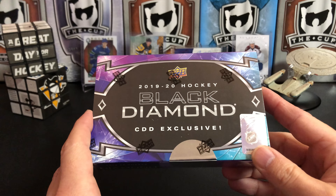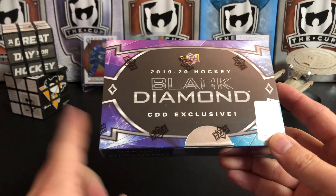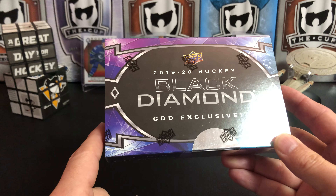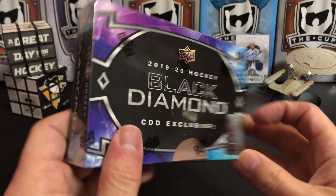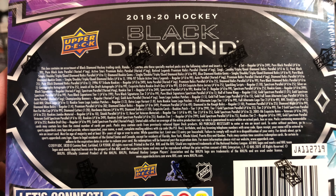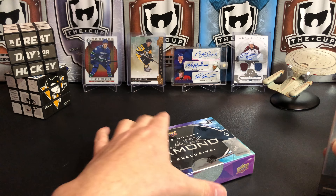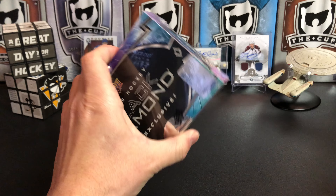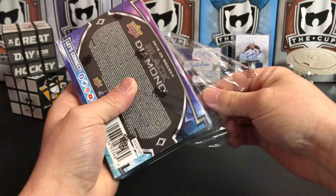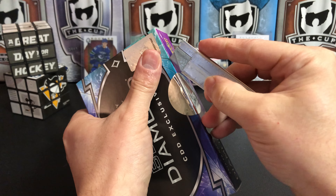What you get in here is basically just Black Diamond, but there are exclusive blue sapphire diamond relic cards which fall one per case. There's also an extra sixth card that is a 2009-2010 retro Black Diamond exclusive. I'm guessing the odds are the same as normal Black Diamond. Let's open it up and see what we can pull — I am a fan of the Black Diamond product and I enjoy opening it.